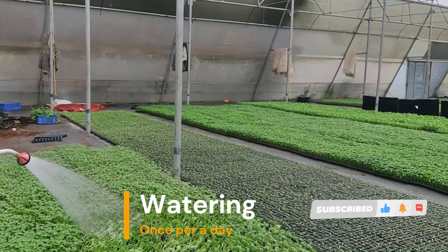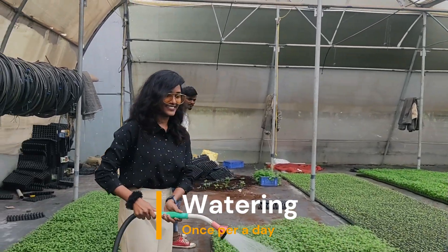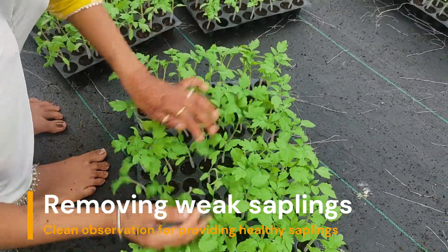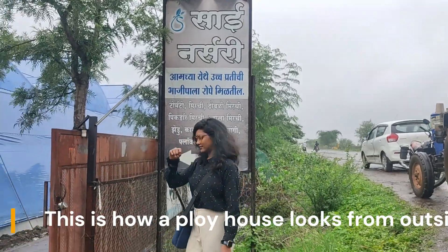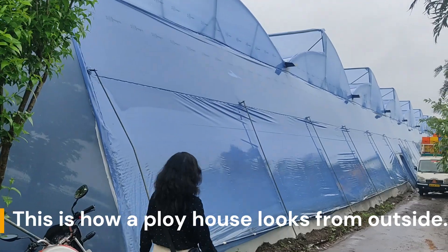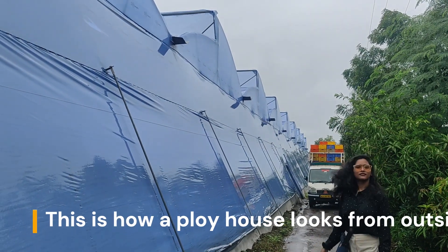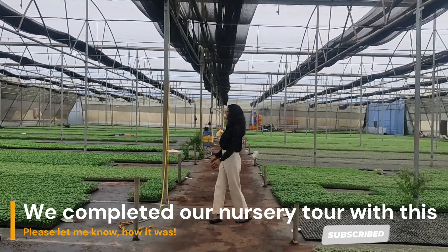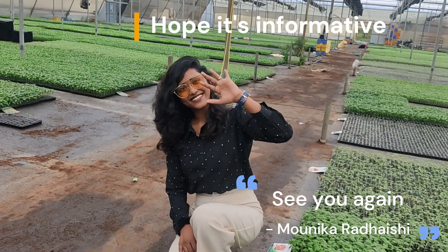It's definitely a very beautiful experience. Finally, I'm done with the poly house visit. If you found it useful or informative, please let me know in the comment section below, and please do subscribe to my channel — that means a lot to me. See you again, this is Nanika Radaishi signing off.